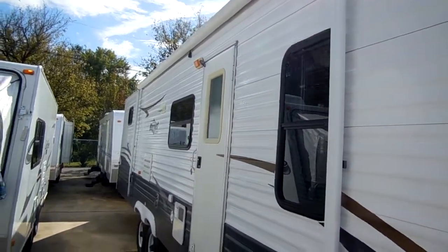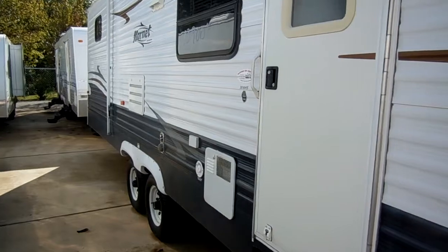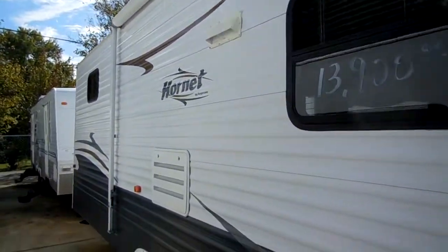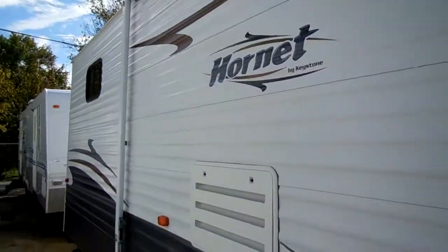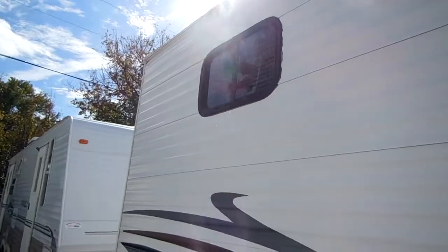Folks, this camper is in like new condition. It's a great family camper because it sleeps up to nine people in two separate bedrooms. As we walk around this RV, notice the striping, the finish — nothing's faded, nothing's peeling, no cracking, anything like that. Well above average for the year model.